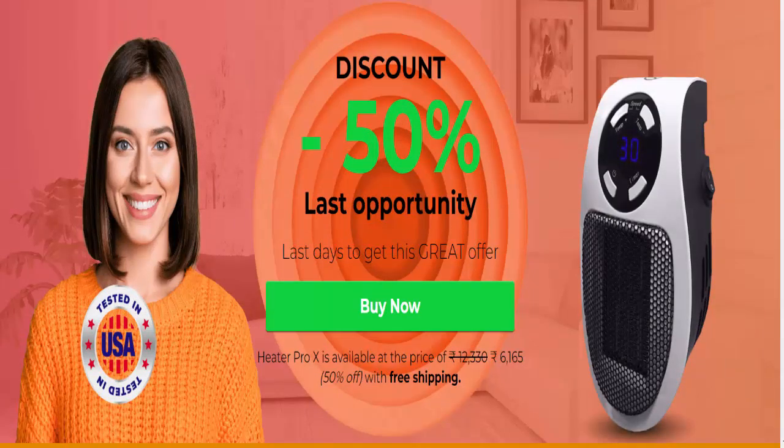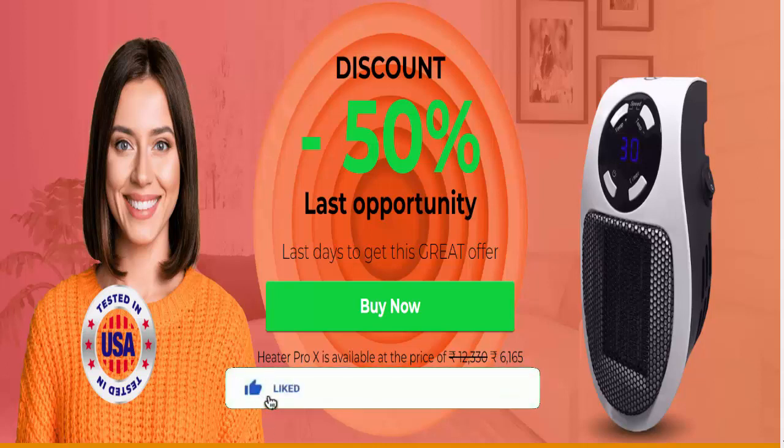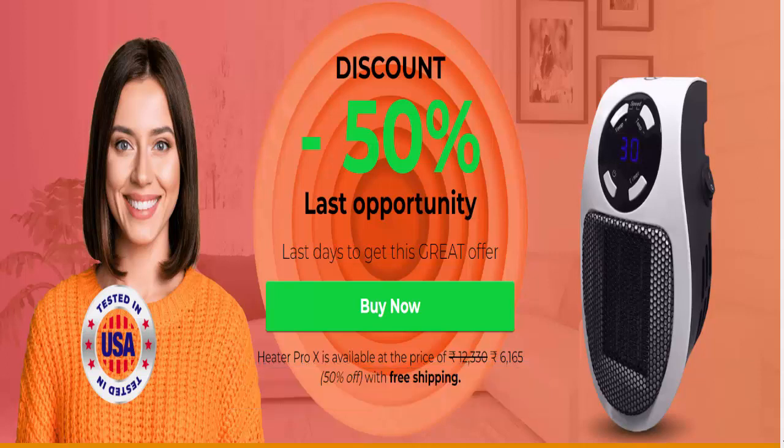Hello guys, welcome. Today we're talking about Mikiko Heater reviews — is Mikiko Heater a scam or legit? The Mikiko Heater is designed to overcome challenges, provide a solution to all flaws, and serve as the foundation for a more effective and valuable radiator that maintains a comfortable body temperature.